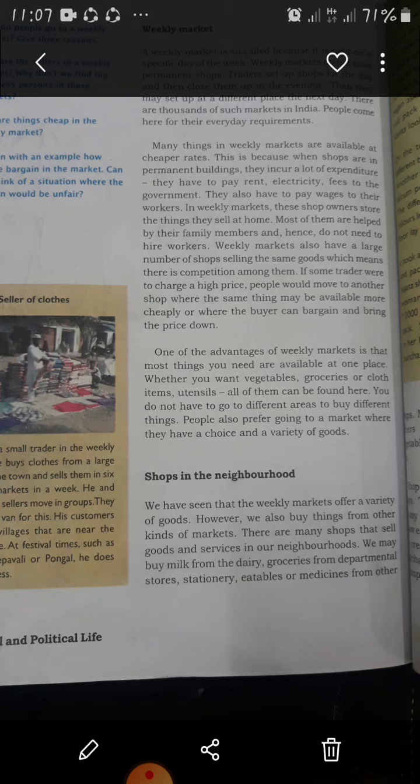We have seen that the weekly market offers a variety of goods. However, we also buy things from other kinds of markets. There are many shops that sell goods and services in our neighborhoods.